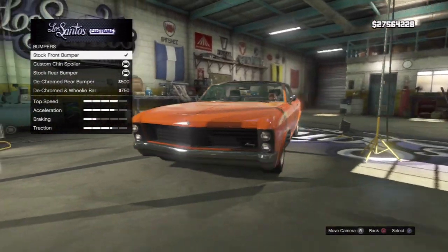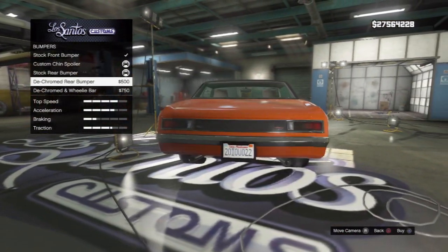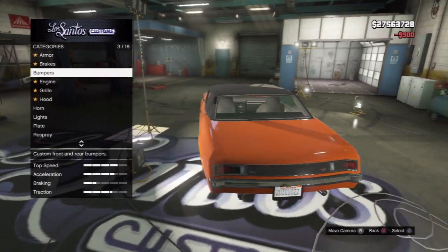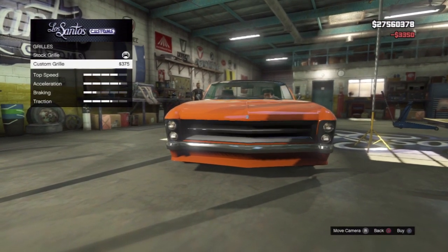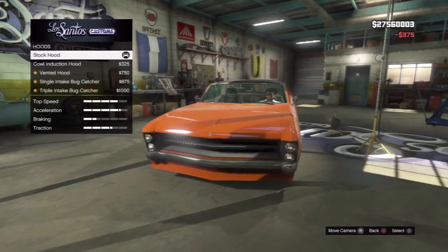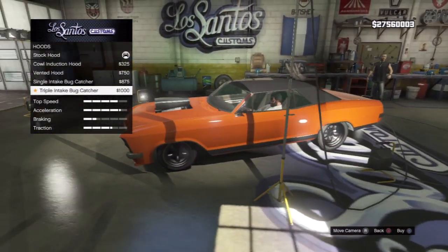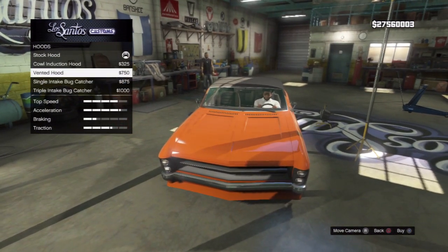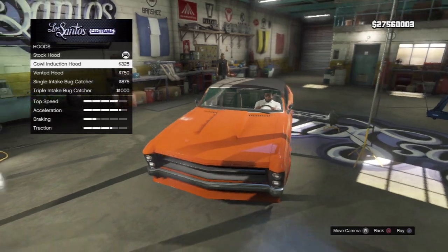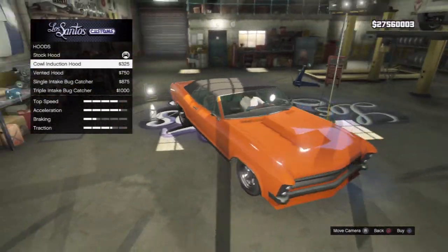Looking at the front — okay, I've gone with dechromed, fair enough. Let's just do that anyway. Moving on to the engine and hood — there are quite a few options here. No way, it's got the freaking bug catcher! This hood is sort of similar to the previous Albany episode.